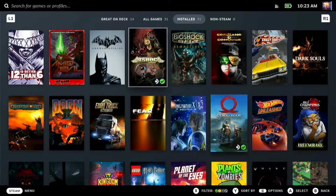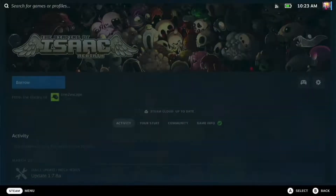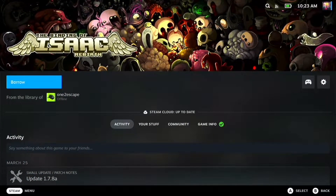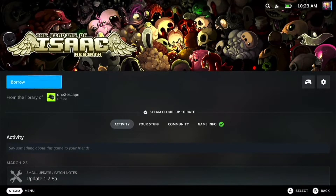Hello everyone and welcome to What's Up Deck. We are going to set up a family share on accounts which are already on the Steam Deck. Very, very simple. You just go to a game which you don't have here which may be installed, and if you hit borrow and request access it should come through.